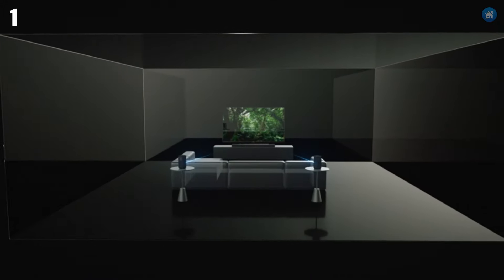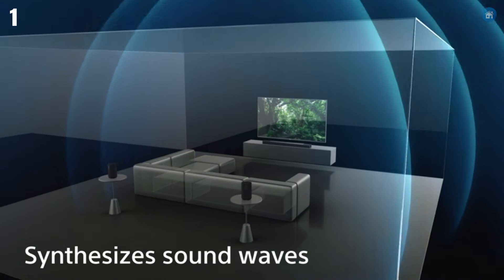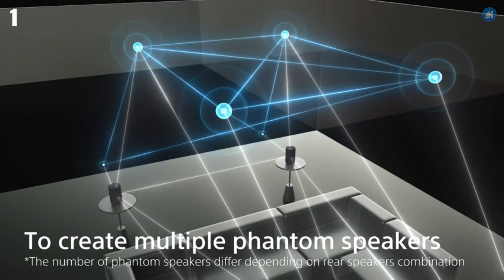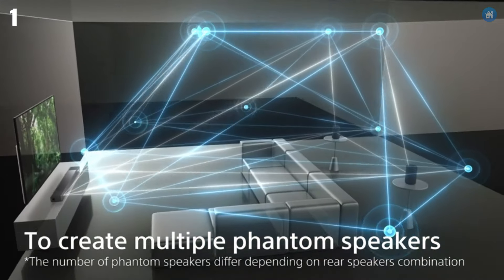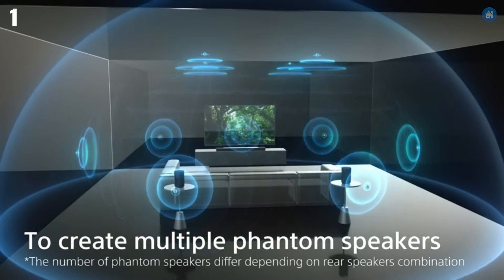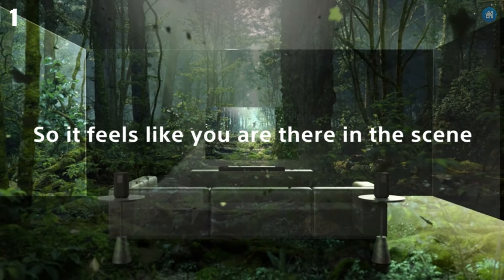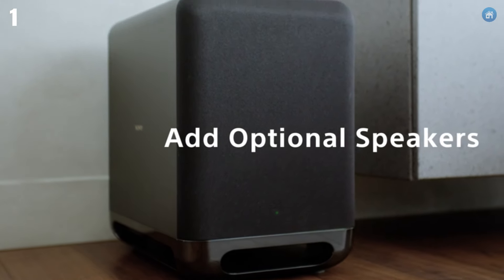The soundbar also supports high-resolution audio and 360 Reality Audio, providing studio-quality sound and an immersive music experience. Connectivity options are plentiful with HDMI eARC, optical, and Bluetooth, as well as Wi-Fi and Chromecast built-in, ensuring seamless integration with your TV and other devices. The HTA-7000 also features advanced sound calibration that automatically adjusts the soundbar settings based on your room's acoustics, ensuring optimal performance. Sony has also integrated voice assistant compatibility so you can control your soundbar using Amazon Alexa or Google Assistant. The user-friendly interface and included remote make it easy to navigate through various sound modes and settings, allowing you to customize your audio experience to your liking.